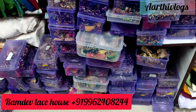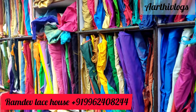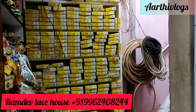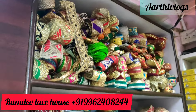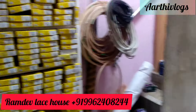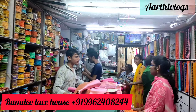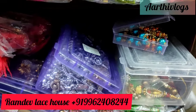You will find various items in the store. There are lace varieties — this is full of silk threads. Suppose you are going to take a tailoring class; you can buy bulk materials for students.